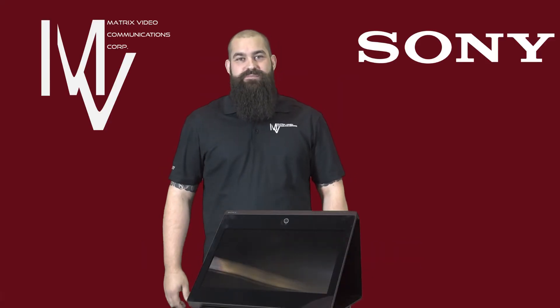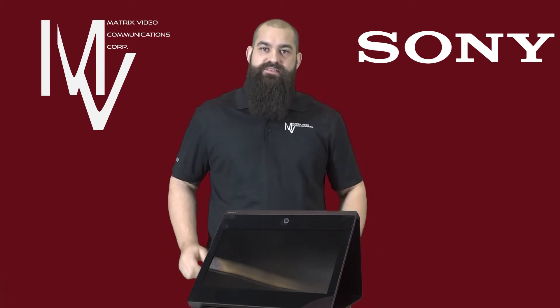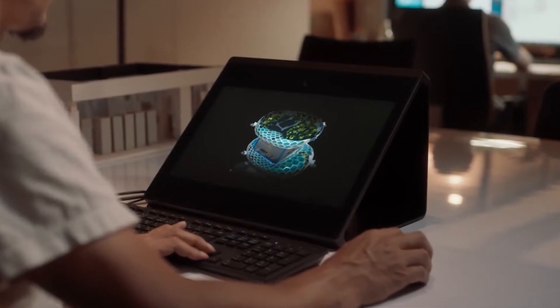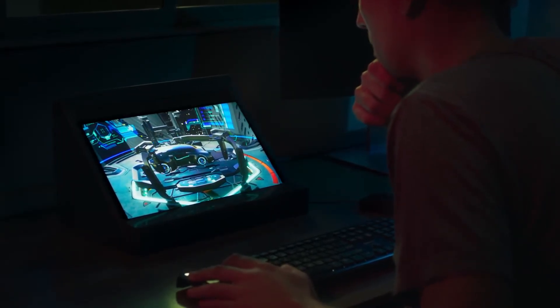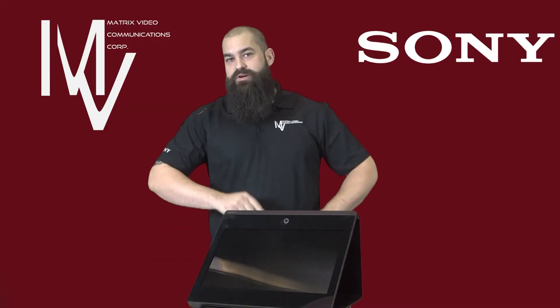It's Jesse here for another Matrix Minute. This time I have a really cool piece of emerging tech — this is the Sony Spatial Reality Display. Using software like Unity and Unreal Engine 4, you can create 3D environments and objects, then with the Sony Spatial Reality Display view these models in 3D. Why is this cool? No more headsets,